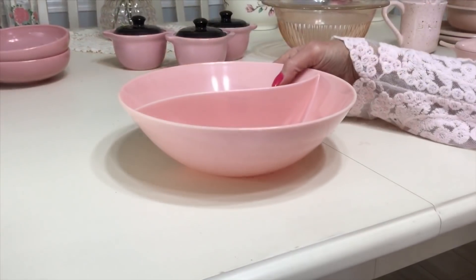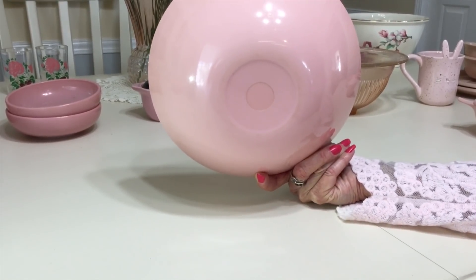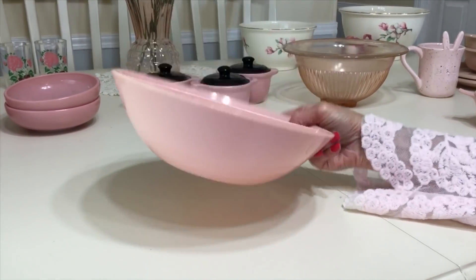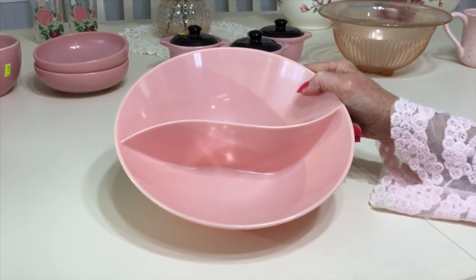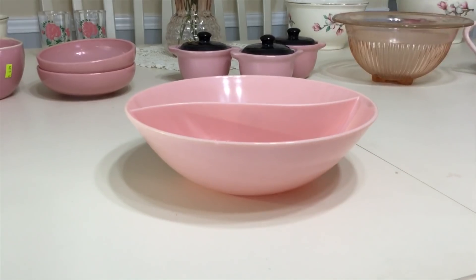I picked up this vintage pink melamine divided bowl. It is not marked, so I pretty much gave up trying to identify it because so many different companies made pretty much the same pattern. I paid $8 for it at Rocket City Retro. Mark Cress made this pattern. Stetson made this pattern. Windsor made this pattern. Just so many people.